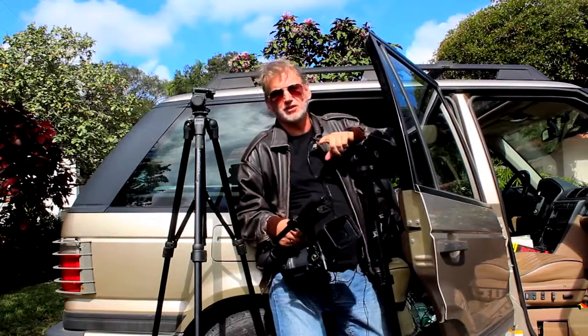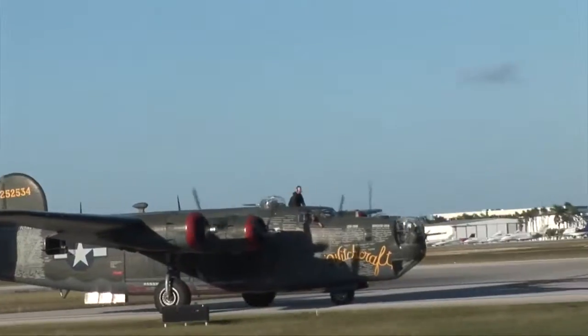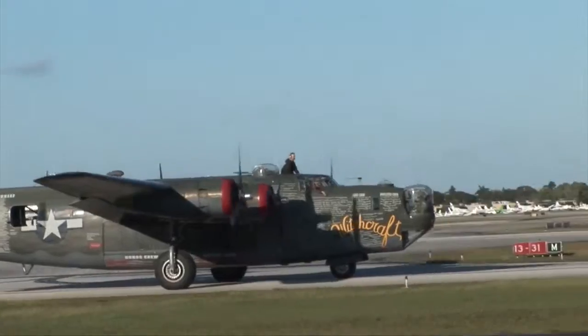Not only is it a great thrill to see these Warbirds in action — it's also fascinating and very humbling to meet the people who actually flew with them during World War II.